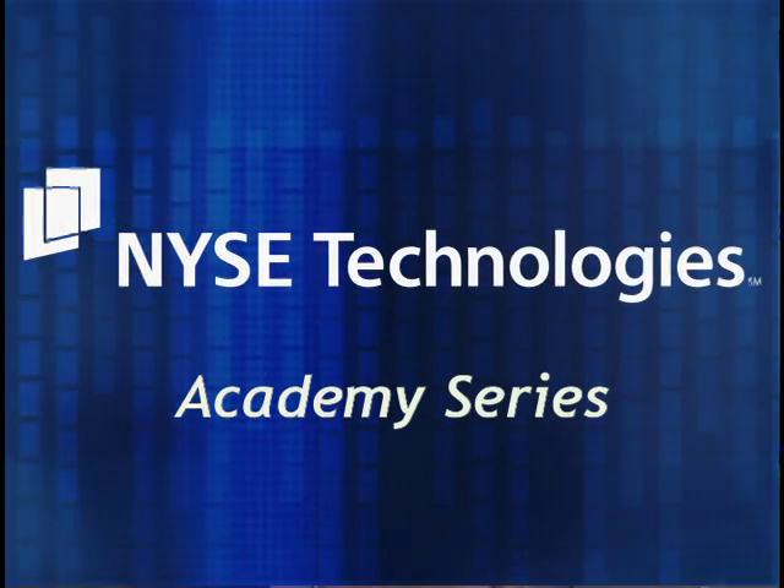Welcome to the latest video of the NYSE Technologies Academy series. I'm Paola Hernandez. Here with us today is Todd Watkins, Product Manager of U.S. Cash Markets at NYSE Technologies, who's here to talk to us about the NYSE ARCA Integrated Feed. So Todd, welcome. Thank you for having me.